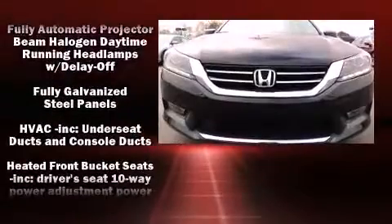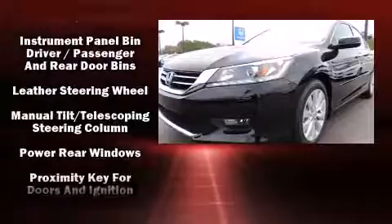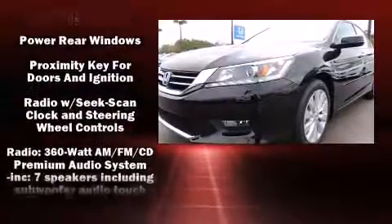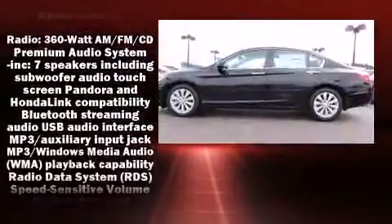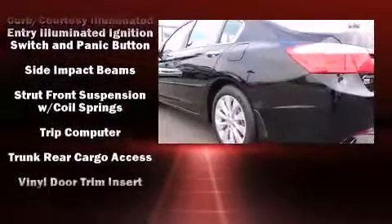Honda ensures the safety and security of its passengers with equipment such as head curtain airbags, front and side impact airbags, and four-wheel disc brakes with ABS. For added security, Dynamic Stability Control supplements the drivetrain.